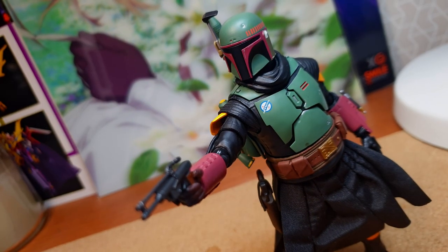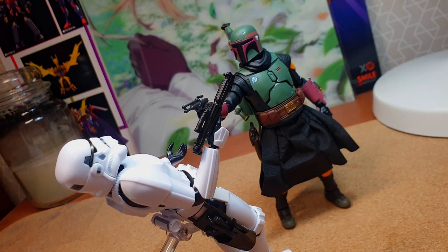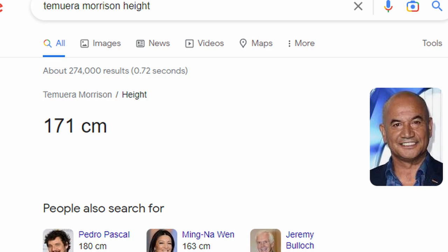When it comes to size, Bandai did it right as Boba is perfectly sized, courtesy of Temuera Morrison's real-world proportions.